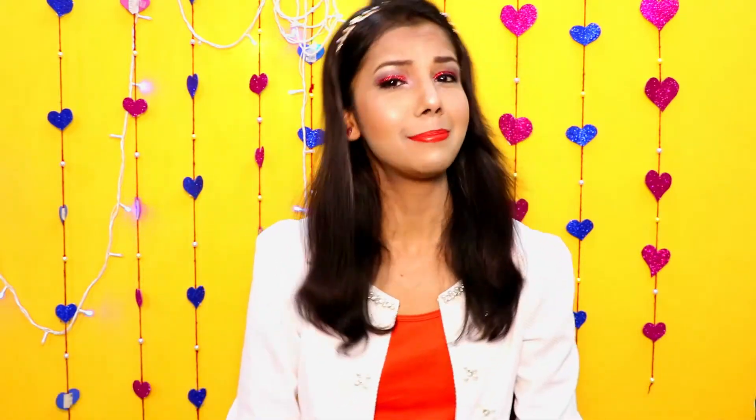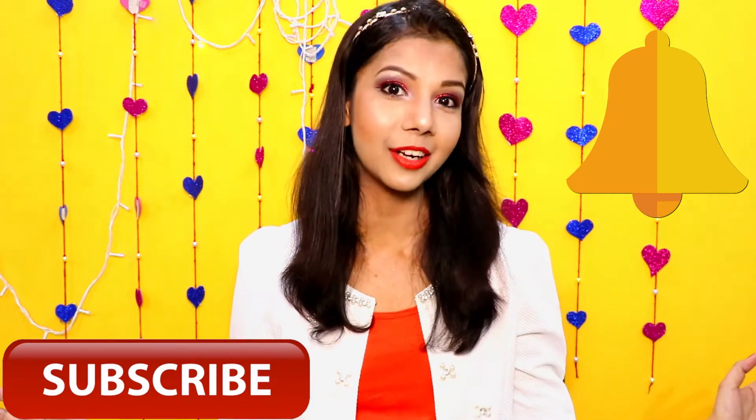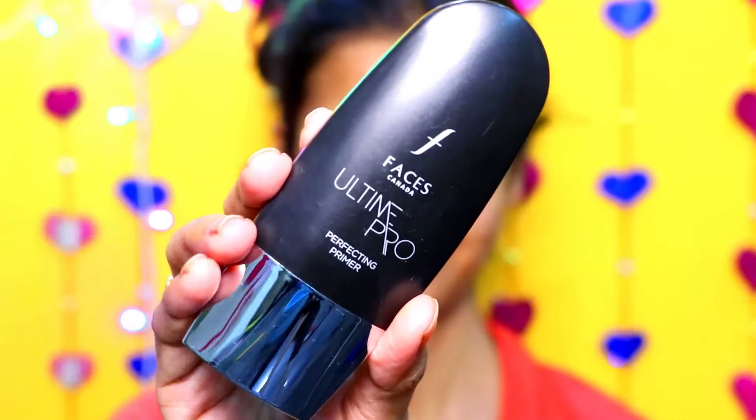So friends, if you want to know how to create this amazing beautiful look then keep on watching. But before starting this video, please hit this red subscribe button and also the bell icon so that you can get notified whenever I upload new videos on my channel. Now without wasting time, let's get started with the video.